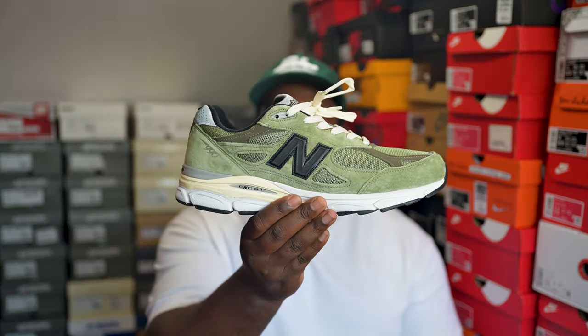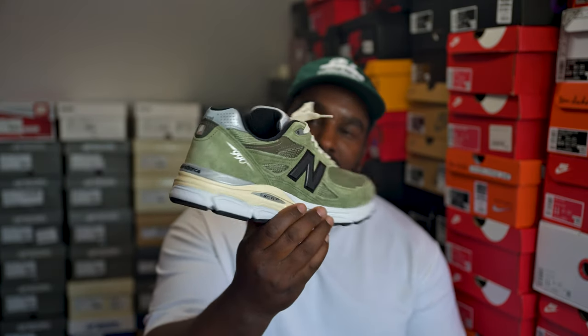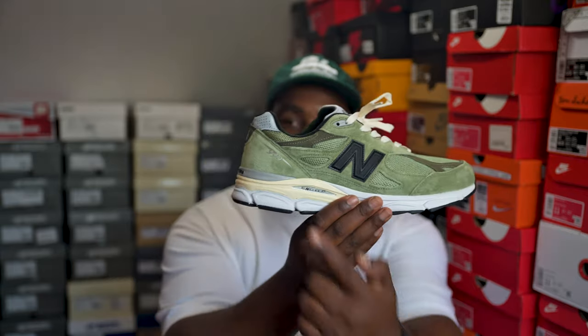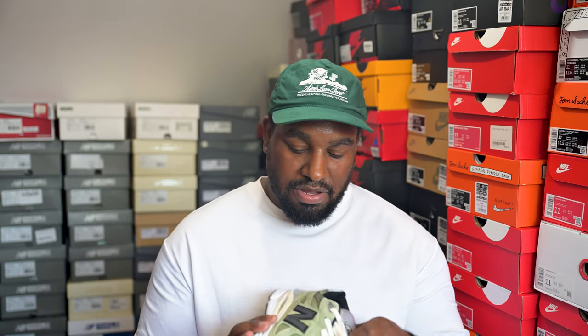Probably one of my favorites — easily top five, possibly top three. The Drown 990v3s. Not much to be said: the green is perfection, the off-white at the back is perfection, you just can't go wrong. I was super excited to finally get this pair — it had eluded me for too long. Well worth the wait.